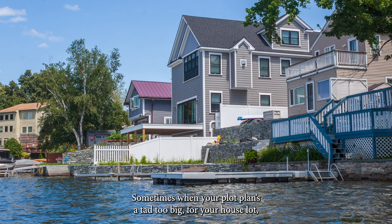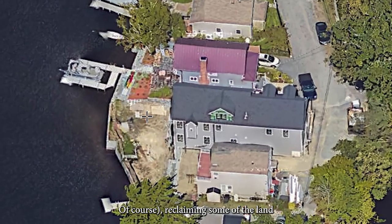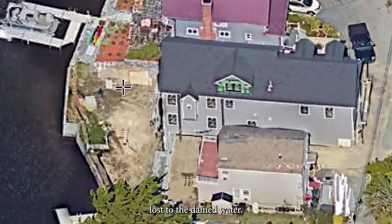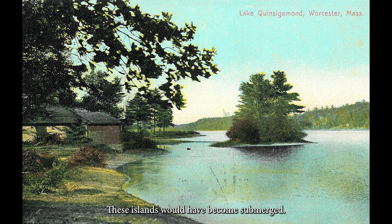Sometimes, when your plot of land is a tad too big for your house, a creative contractor can fix it by building a new wall at low tide, reclaiming some of the land lost to the dam water. Here are postcards showing the lost shoreline and beaches on Salt Lake and Sigman. These islands would have become submerged.